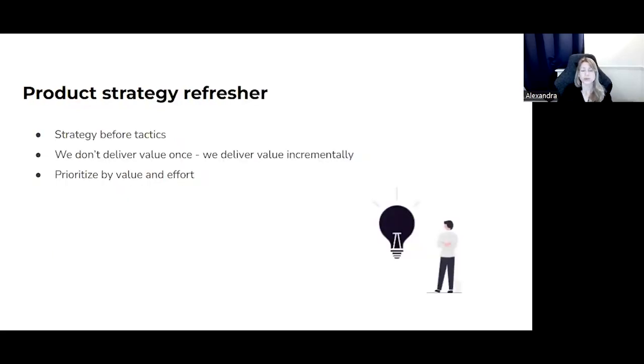Working on a strategic roadmap is also a great opportunity to shape and polish your actual product strategy. Here's a quick overview of principles that helped me frame my product strategy. First, strategy before tactics — figure out your strategy before planning your tactics and tools. Strategy is a high-level plan for how you will achieve your objectives, requiring you to know your audience and the value you want to offer them. Then, we deliver value incrementally — each element of the strategic roadmap should express what value is being added. Finally, elements should be prioritized according to value and the effort required to develop them.